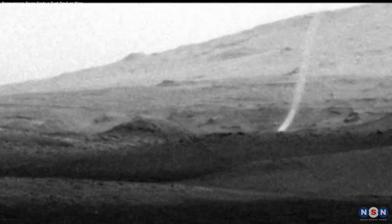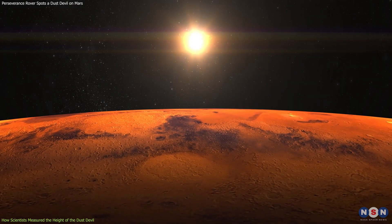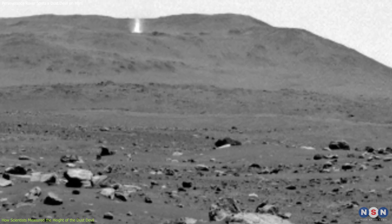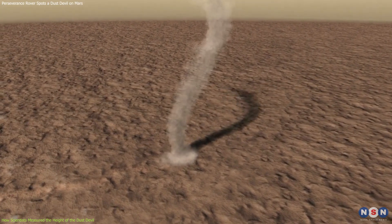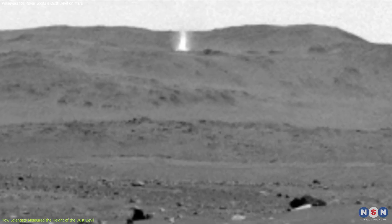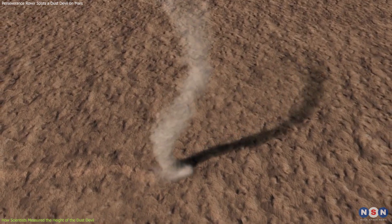One of the questions scientists had about the dust devil is how tall it was. To answer this, they used a clever trick: they measured the length of its shadow. By knowing the distance between the rover and the dust devil, and the angle of the sun at that time, they calculated the height using simple geometry. They found that the dust devil was about 2 kilometers high, which is impressive for such a thin column of air.